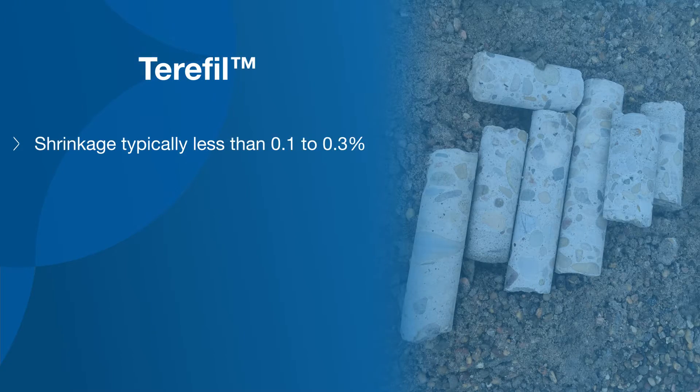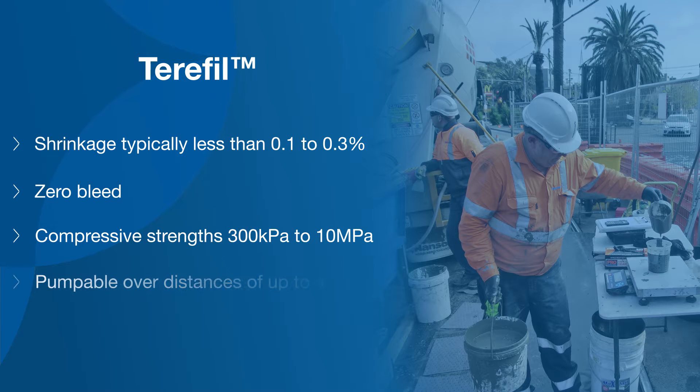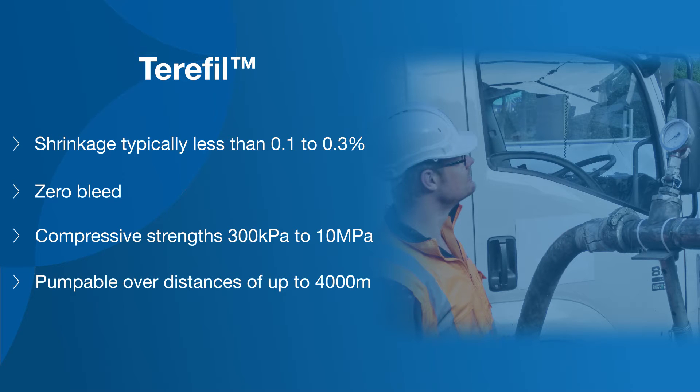With a shrinkage of typically less than 0.1 to 0.3%, zero bleed, and compressive strengths ranging from 300 kPa to 10 MPa, TerraFill remains pumpable over distances of up to 4,000 metres at rates ranging from tens of metres cubed per hour to 100 metres cubed per hour.